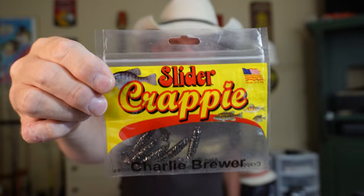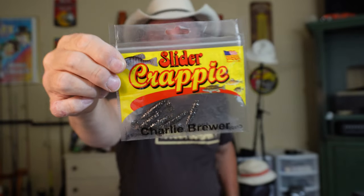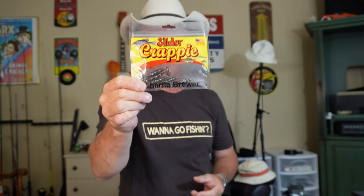Now, baits. Crappie Sliders — I use these religiously. These are Sliders by Charlie Brewer. They're a little bit more girthy and have more weight to them, but they're smaller and I can really fling them a mile when I'm using certain lines like four-pound, six-pound, or ten-pound braid, which is on a lot of my rods. We'll talk about that in a minute.